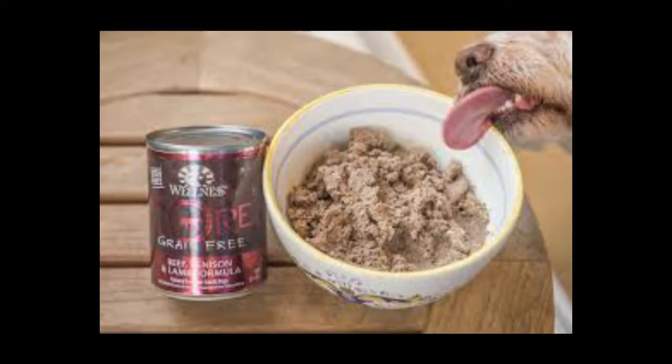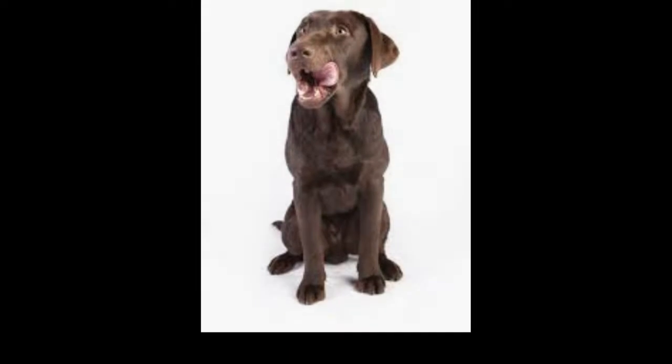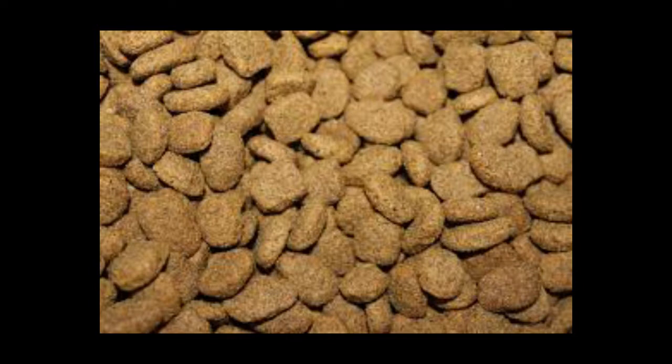Second, choose products that contain at least 30 to 40% protein, 20% vegetables and fruit, 10 to 20% oils and fats, 1 to 3% fiber, and only a few grains, preferably rice.